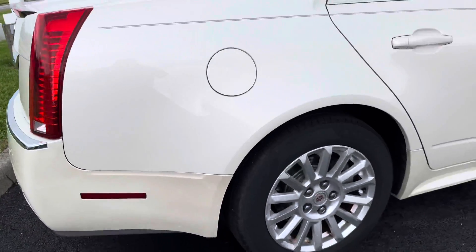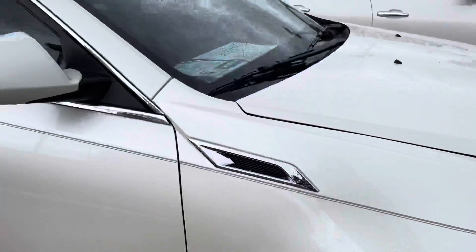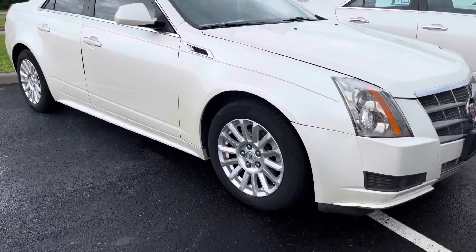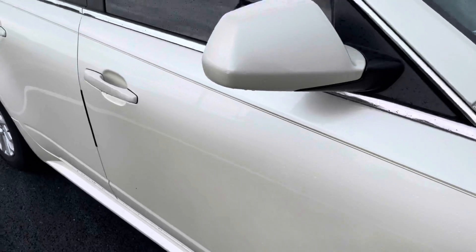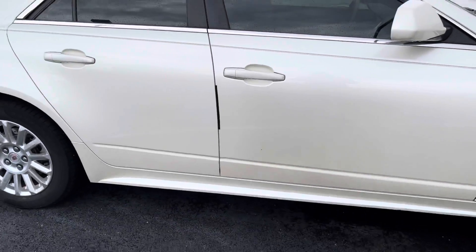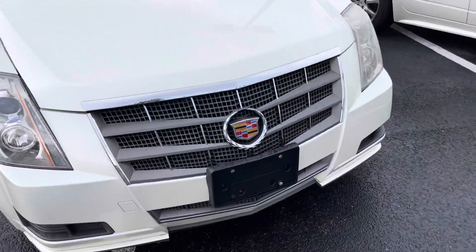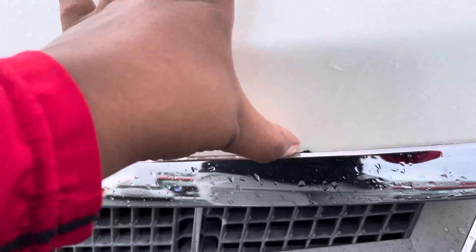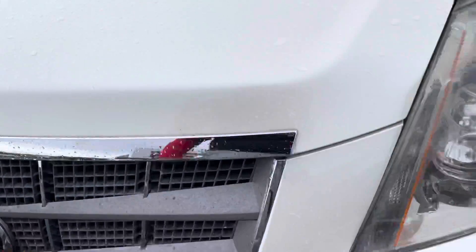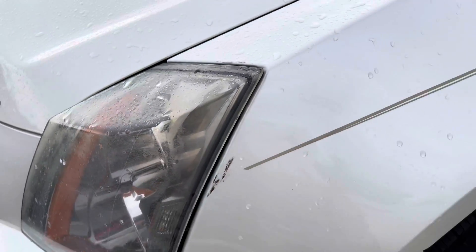Slight chip, a little separation. Exterior looks amazing. That's dirt there, dirt there as well.